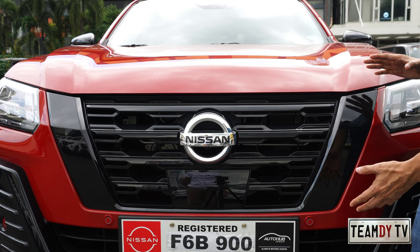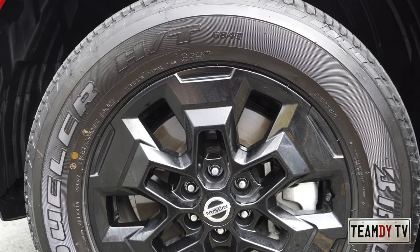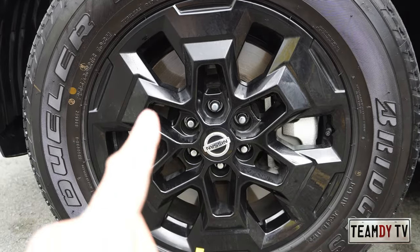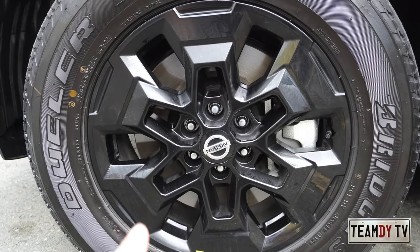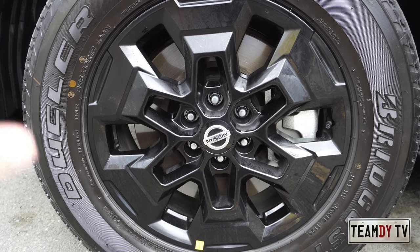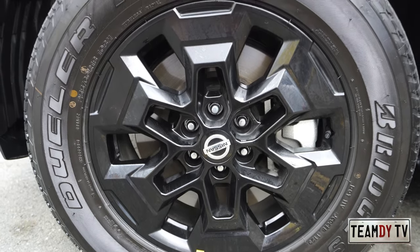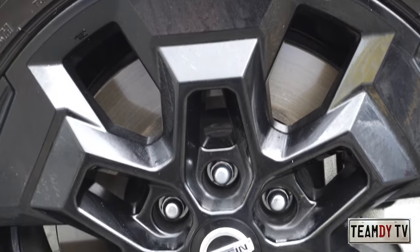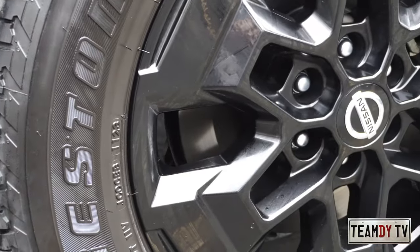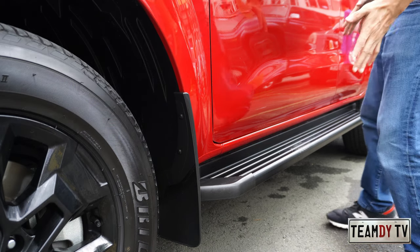For the wheels, you get Bridgestone Dueler 255/60R18 tires with black alloy mag wheels that resemble those on the Navara Pro-4 — not exactly the same design but similar, and I think they look great. As you can see through the mags, there's a large rotor disc, meaning it has disc brakes, and the same goes for the rear — disc brakes all around.